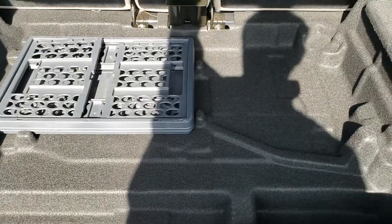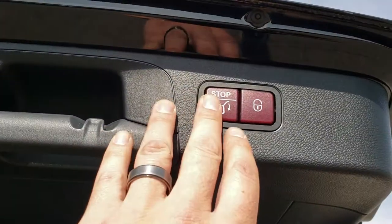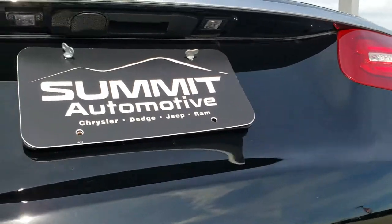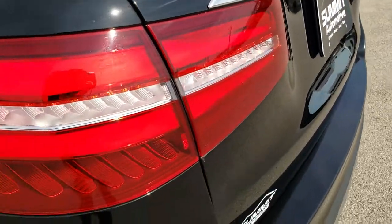Looks like a collapsible box of some sort back here as well, but very clean back here. To close this rear gate you just press this button right here and it'll come on down for you. The LED license plate lights and LED tail lamps as well.